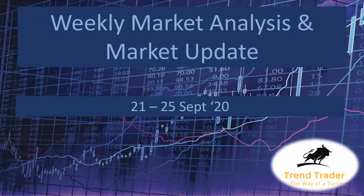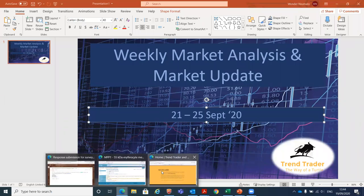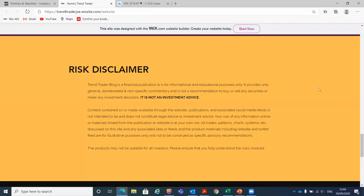Hello everyone, this is Trend Trader here. Once again, we meet for another weekly market analysis and market update. We've got some stocks that we'll be looking at for the week of the 21st to the 25th of September 2020. And as usual, we start with our risk disclaimer: everything that we share on this video is not to be taken as investment advice. We are just sharing ideas with you.